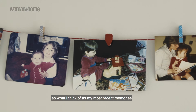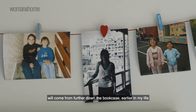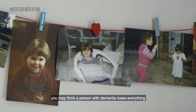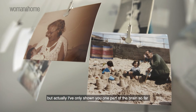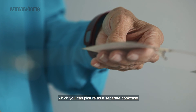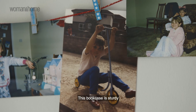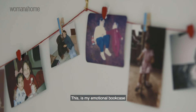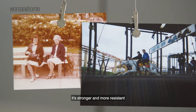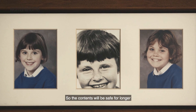So what I think of as my most recent memories will come from further down the bookcase — earlier in my life. From what I've said so far you may think a person with dementia loses everything, but actually I've only shown you one part of the brain so far. There is another part of the brain which you can picture as a separate bookcase. This bookcase is sturdy — this is my emotional bookcase. When dementia rocks this bookcase side to side, it's stronger and more resistant, so the contents will be safe for longer.